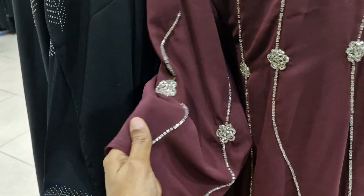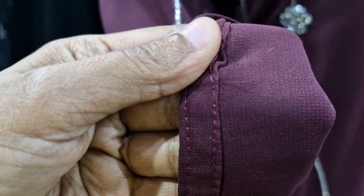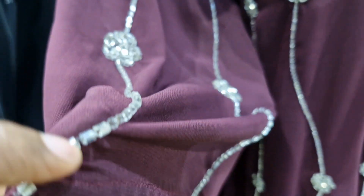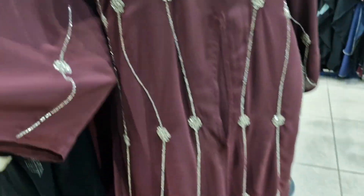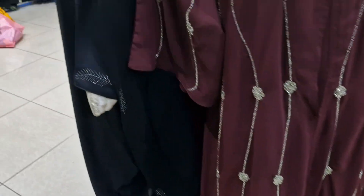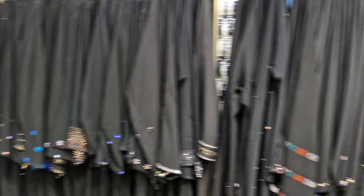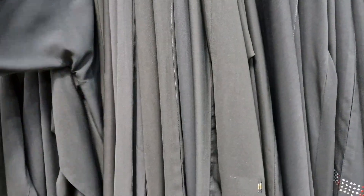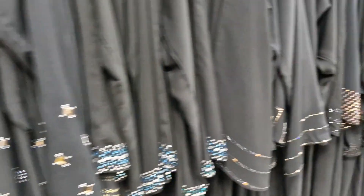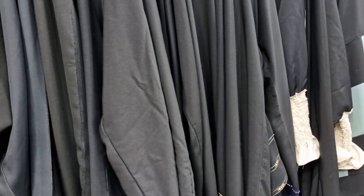These kind of abayas also have beads sewn onto the fabric, so you can't put this in the washing machine — they will fall off. These are also more abayas. I think a lot of these are nida abayas.